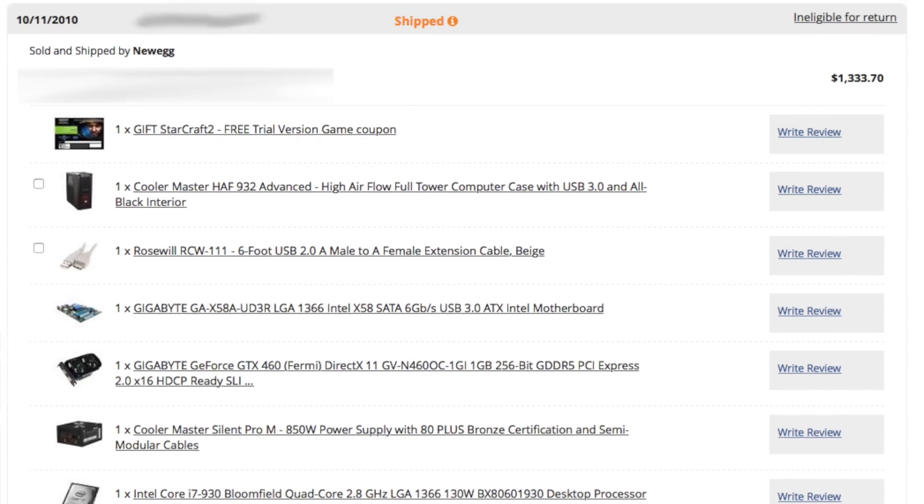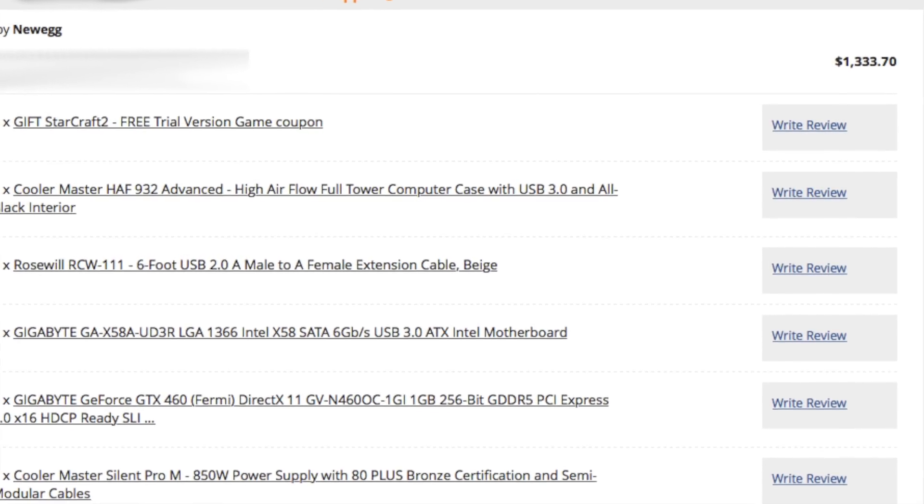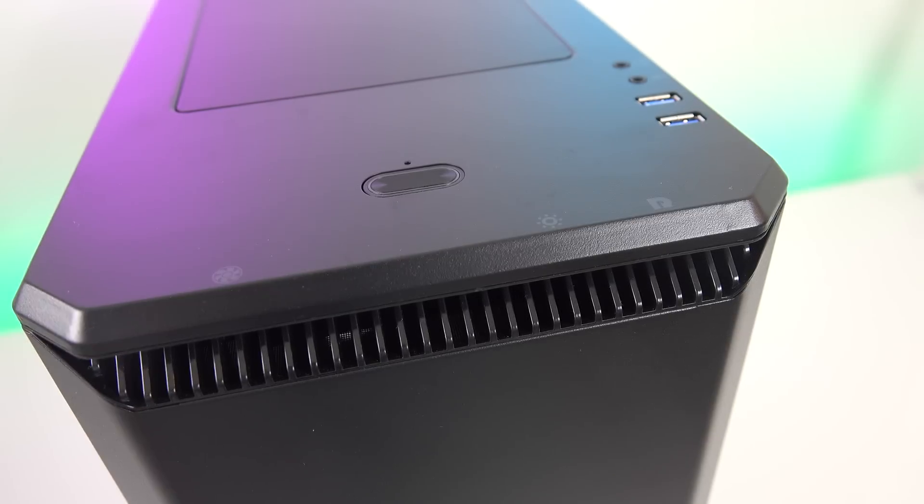If you're like me, when you buy things, you buy them to last. Sometimes the upfront cost can hurt, but when you think of using something for 3, 5, 7, or even 10 years, then all of a sudden that upfront cost means very little. Computers are just the same.